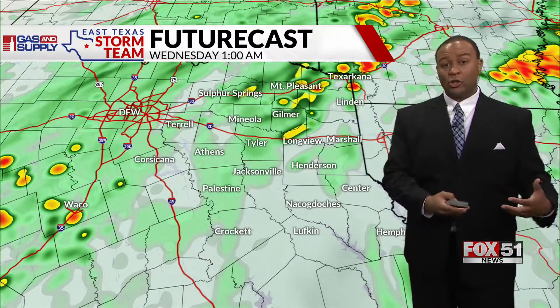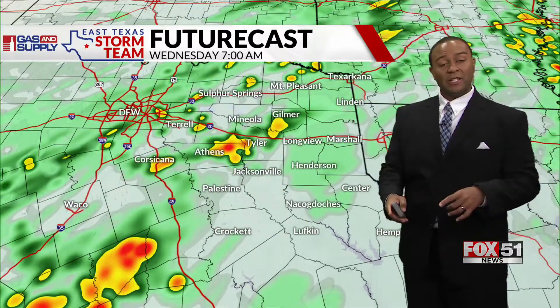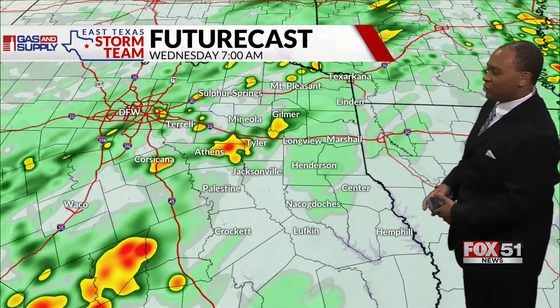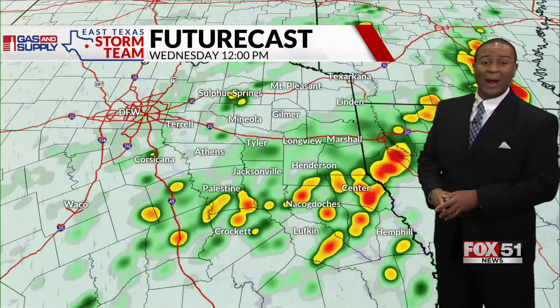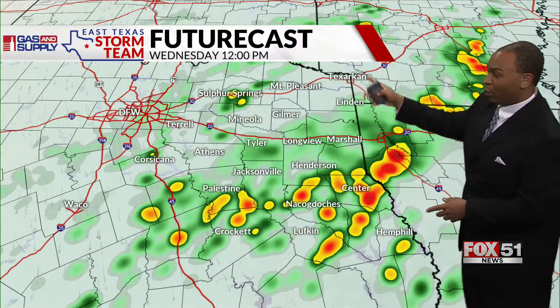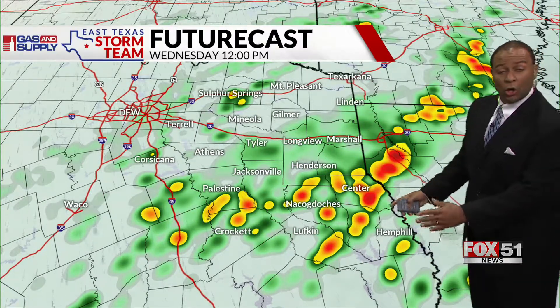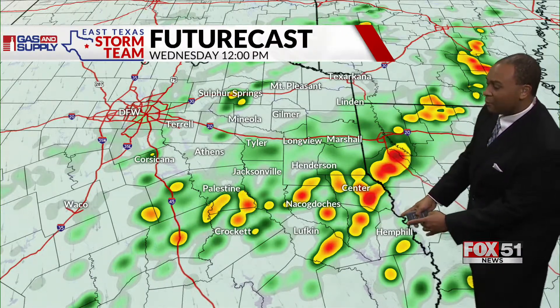That way you can be reassured whether there's an actual warning or not. We don't anticipate any warnings through the night, but there will be some off and on rain. When you check in tomorrow morning on Good Day with meteorologist Carson Vickroy, he will be tracking some additional areas of rain and thunderstorms. Into the afternoon, a couple of isolated stronger thunderstorms can occur, especially over parts of deep east Texas and Toledo Bend.